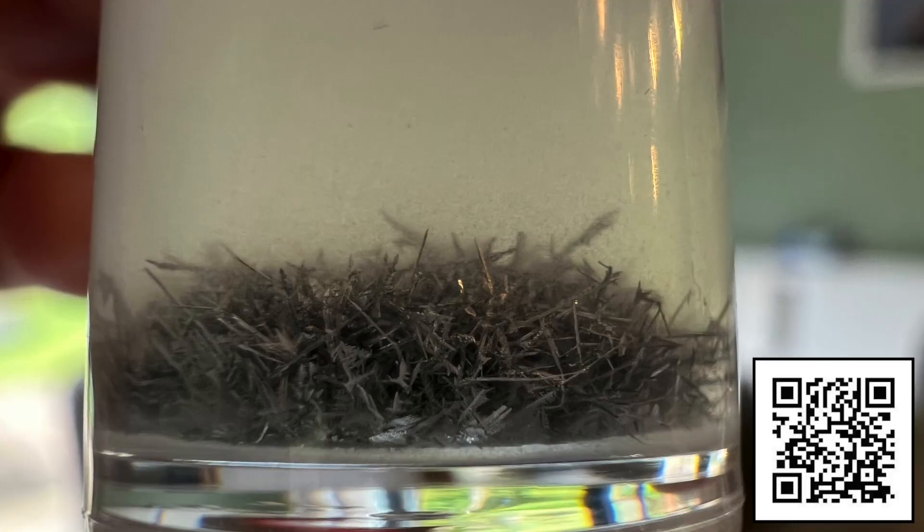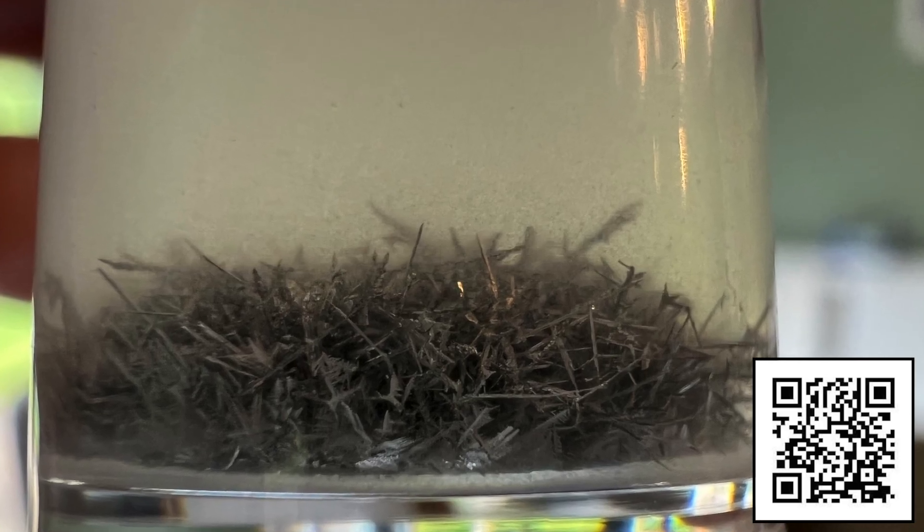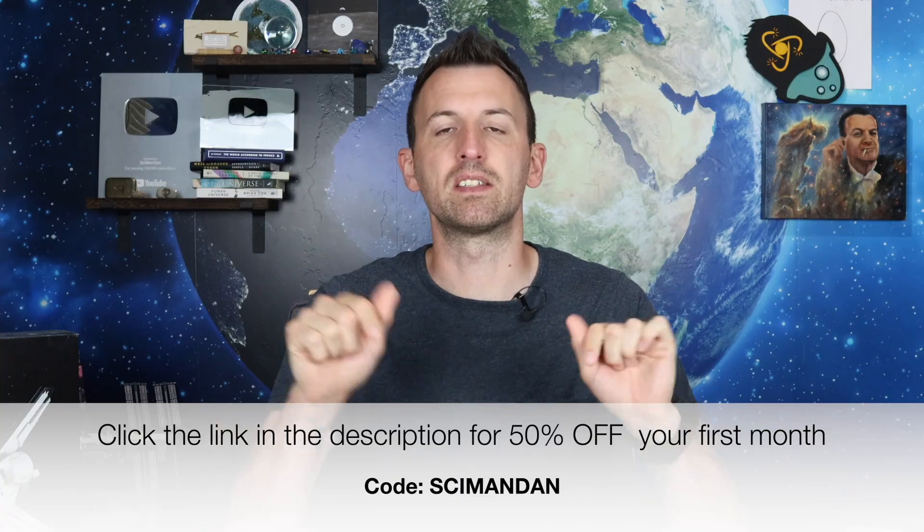By the time we were finished, his interest in chemistry had grown exponentially. I was delighted with the result because not only had he learned something, but we'd also spent quality time together as well. Use the promo code SIMONDAN to get a 50% discount on the first month of any Mel subscription, or just click the link in the description. But be quick, because this promo code has only got a one-month time limit on it.